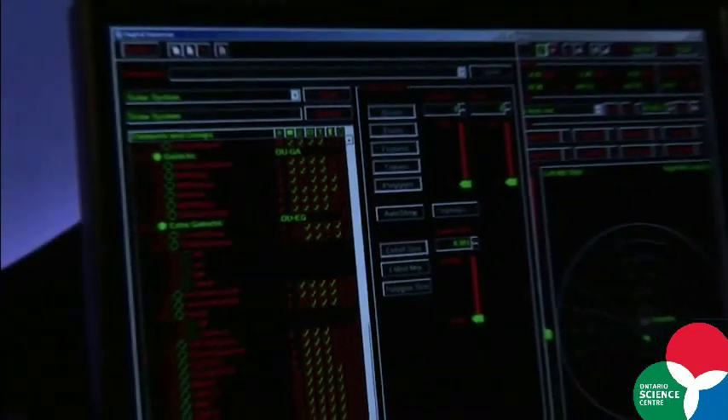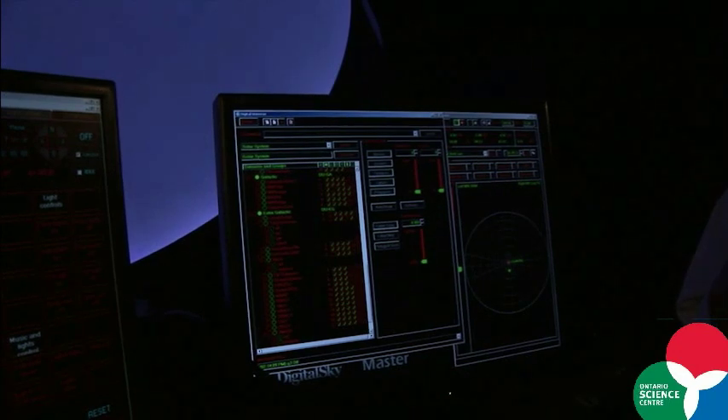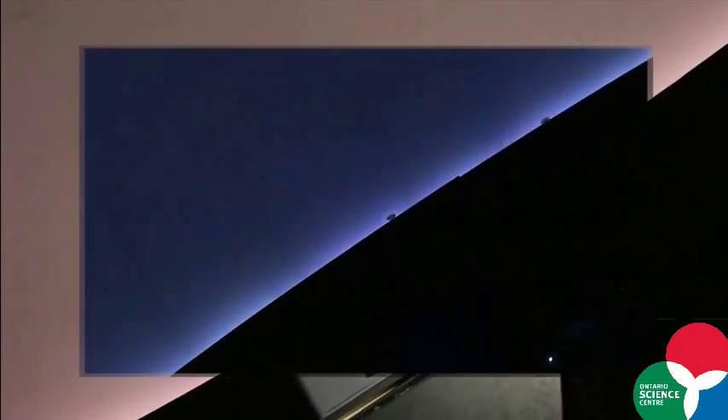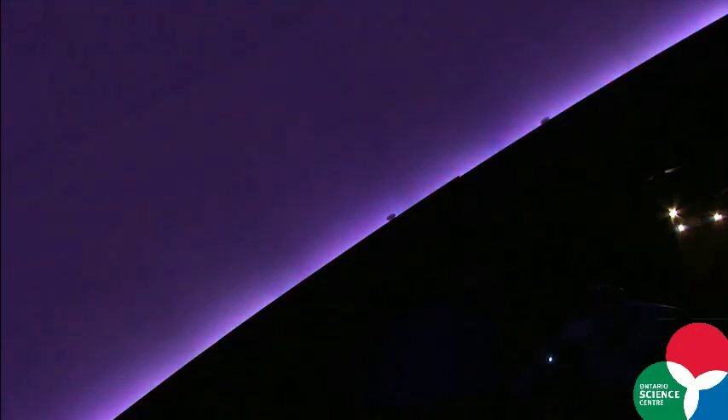A few years ago the Ontario Science Centre upgraded the equipment here at the Planetarium and right now we have a fully digital planetarium. It consists of a Star Trek looking console from where you can control all the aspects of the show, and a dual head Zeiss projector which projects images on our 8 metre diameter dome. That's where all the action happens.